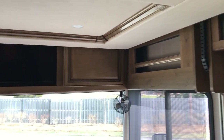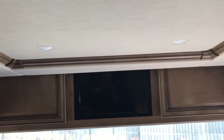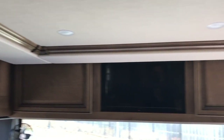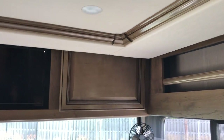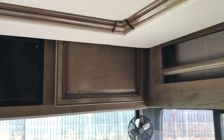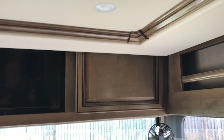Up here you have a small TV — better viewing for your kids or grandkids — and storage above. The cabinets slide open; they don't open like regular cabinet doors, they slide to the right and to the left. You also have your Wi-Fi Ranger Sky floor controls in that cabinet right there.